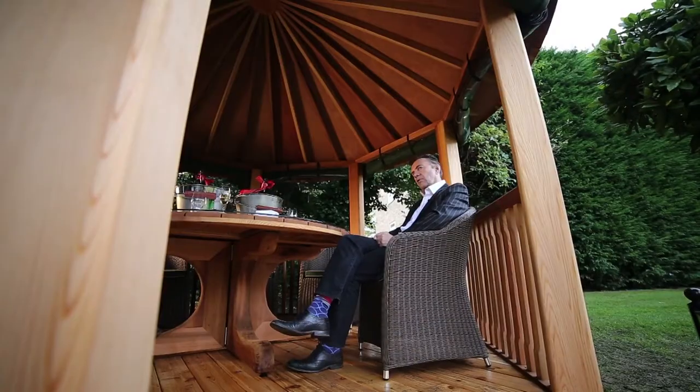I remember when we got the last one installed, just how easy it was. The staff made it easy. They were amicable, they were efficient, turned up on time, done the job. And it was great. So I thought, great company to deal with — Crown Pavilions. I'll do it again.